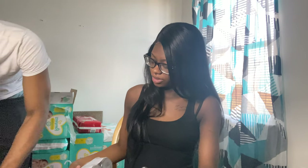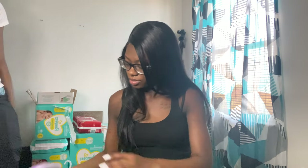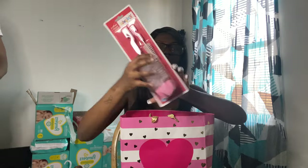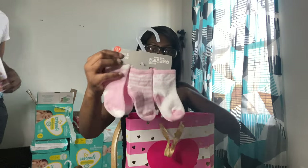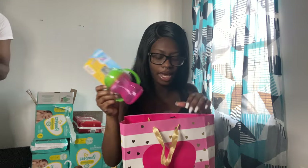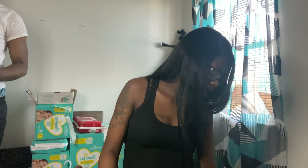I think this one is from Tatiana. There's a bottle and nipple brush, some socks, a bottle, and I believe this person also had diapers and wipes in here. Thank you! Also my grandma got her some Q-tips.